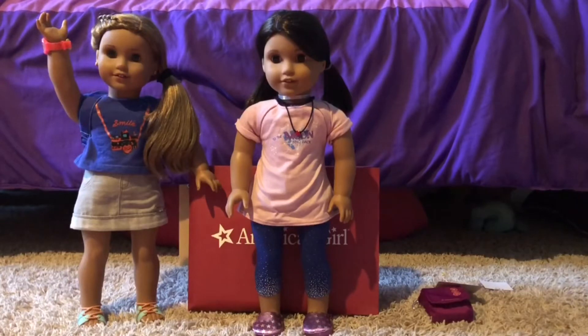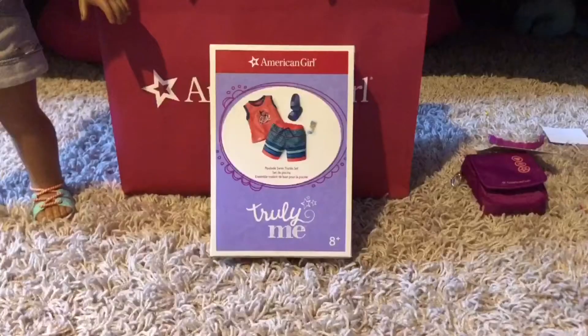Oh, and by the way, Leah accompanied me to the AG store so that's why she's standing right there. Next I have the Truly Me poolside swim trunk set for Kevin, because he needs more outfits.